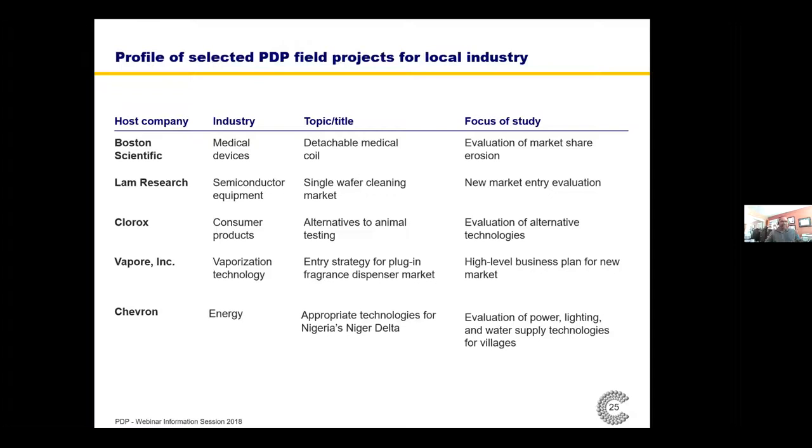We've done over 100 field projects over the years. They all include some topic related to technology commercialization or product development. For example, client Boston Scientific had invented a detachable medical coil that dominated its market with 90% share, but had been losing share for a few years and wanted our team to evaluate why. All of the projects have a bit of ambiguity to them purposely, because in professional life things rarely come to you completely defined — we want our students to go through a definition stage with the client to simulate what professional life is like.